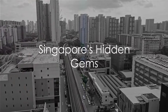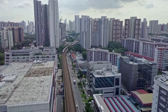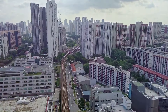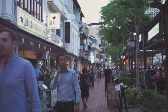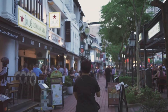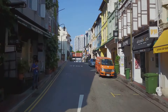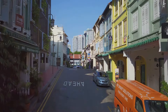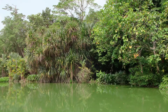Venture off the beaten path and discover the unique charm hidden within Singapore's lesser-known attractions. In the heart of Singapore's urban sprawl, nestled between high-rise buildings, lies the quaint and artsy neighborhood of Tiong Baru. Steeped in history, this enclave features 1930s art deco-style housing blocks alongside trendy cafes, independent bookshops, and contemporary art galleries — a vibrant fusion of old and new, a haven for those seeking a different kind of Singapore, far from the usual hustle and bustle.